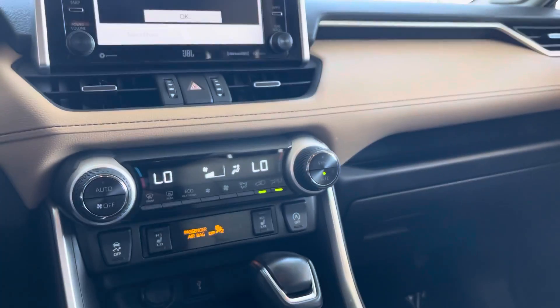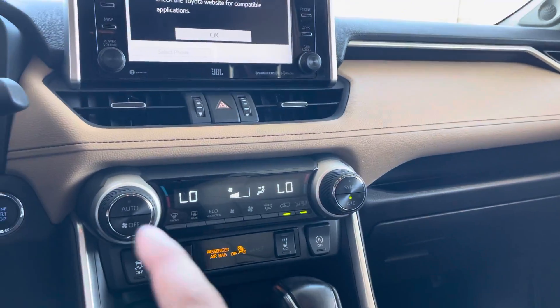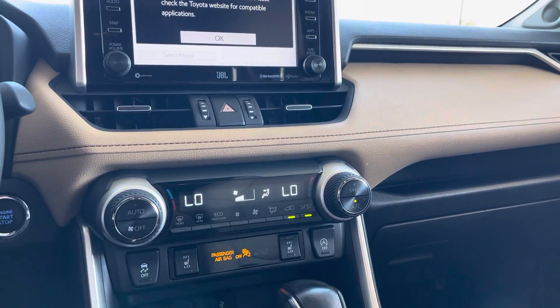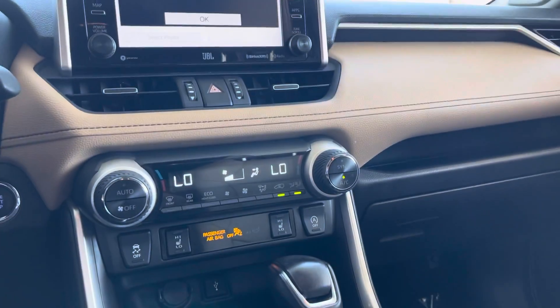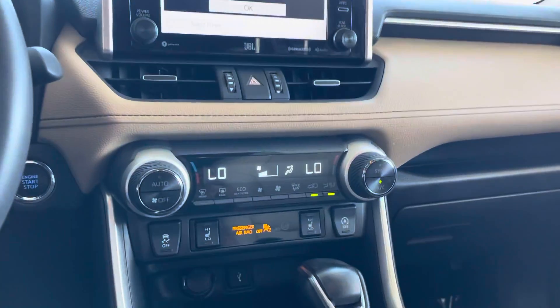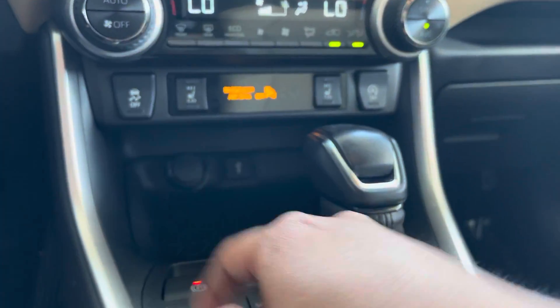We have our AC system and heated seats for both front passengers, eco heat and cool, front and rear defrost, traction off, and of course USB ports and power outlets.